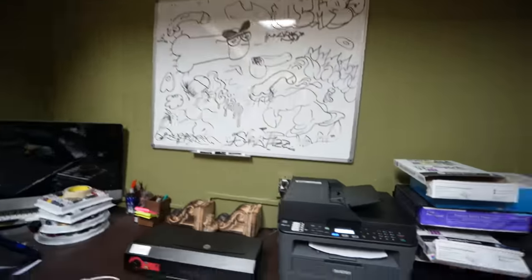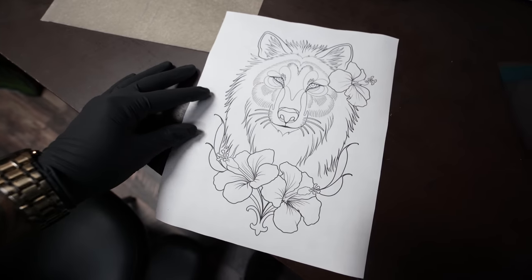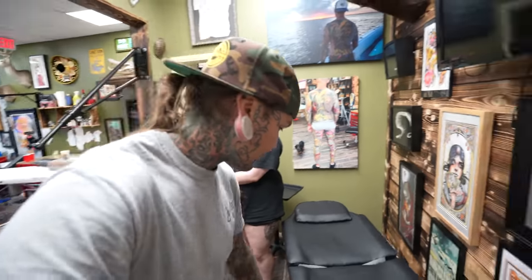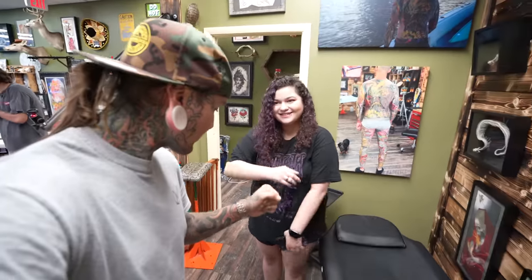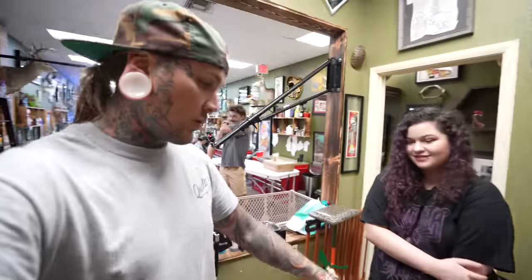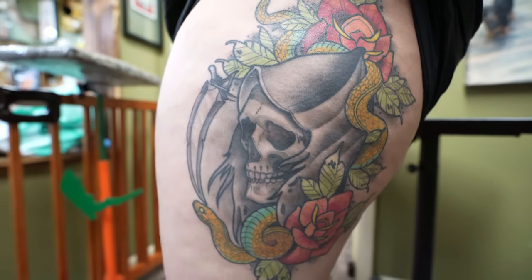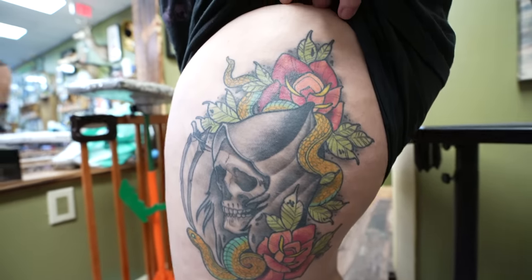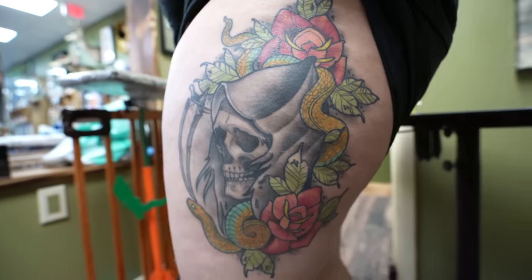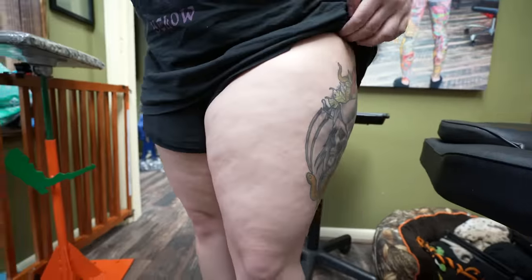Here is the final design. What is going on — what's up, how are you? Ready to get tattooed? Let me show them your old tattoo real quick. How long ago did we do this? Nine months. So today we are putting this wolf right on the front here.